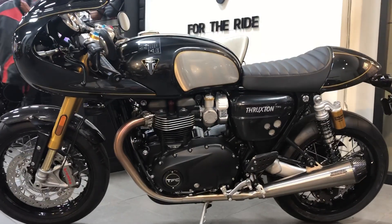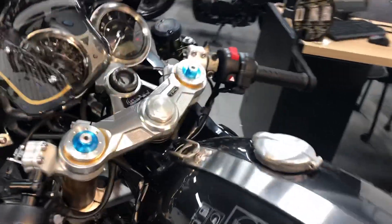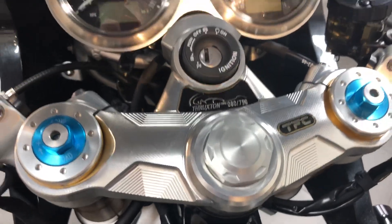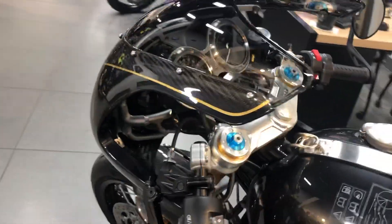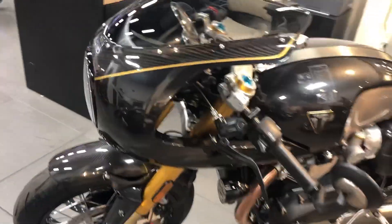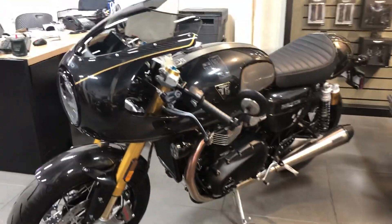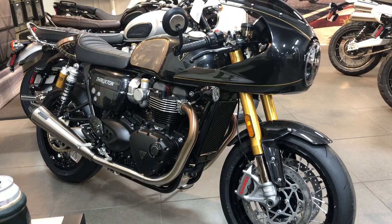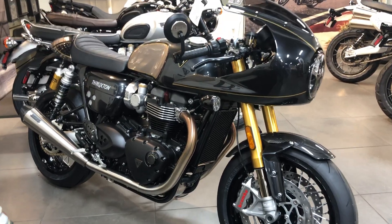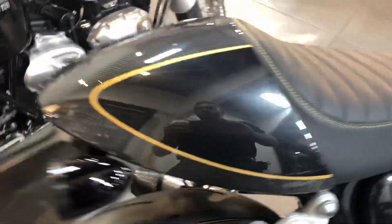Because everything on here — look at that triple clamp. No more mirror drill. This is a $21,900 bike. All the numbers are up: horsepower. It's lighter. Ten more horsepower. Parallel twin, 1200. And it's pretty.